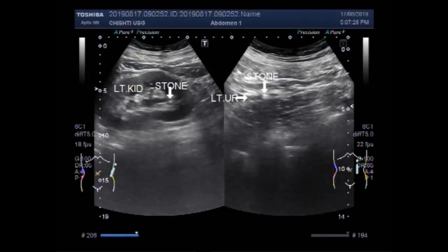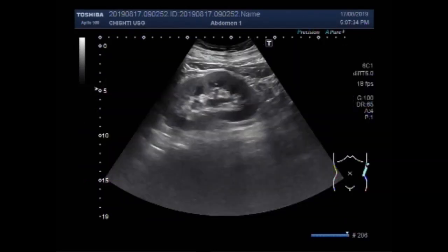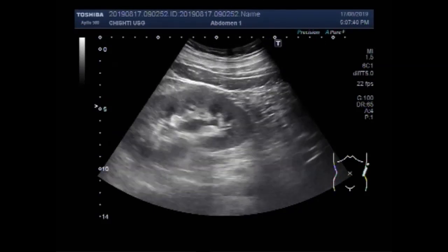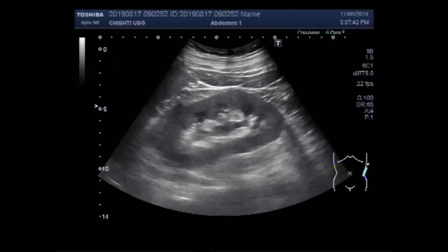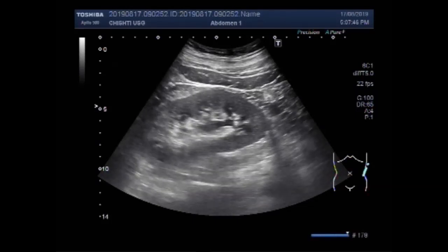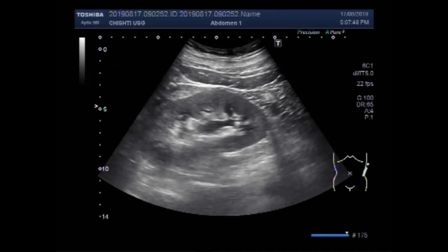Dear viewers, I hope you are all fine. This ultrasound video shows focusing of a small stone in the ureter. You can see the kidney, and indeed there is a small stone in the kidney also — this is the left kidney.